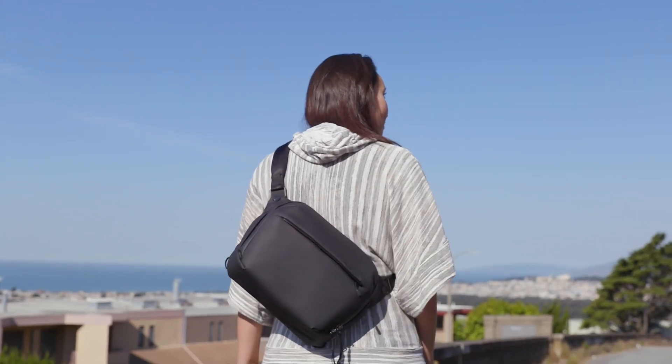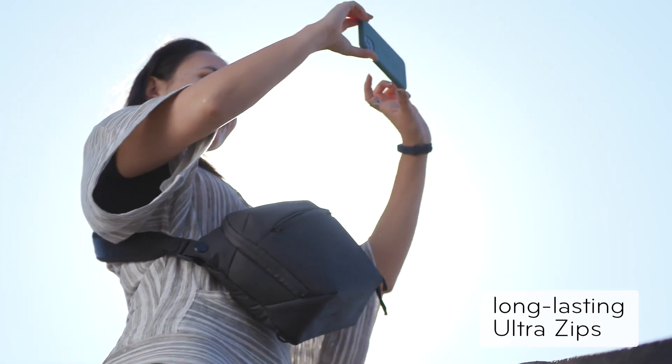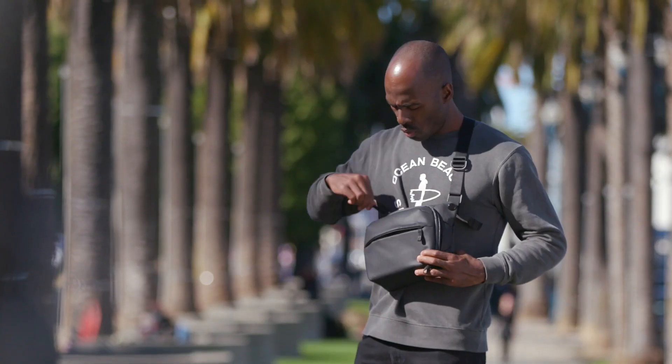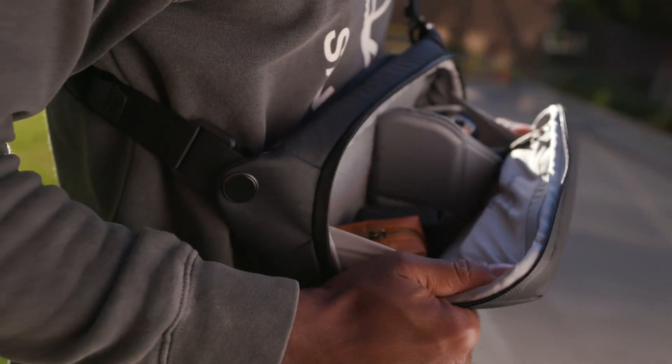Now in its second generation, the Everyday Sling is more durable, more sustainable, more low profile, and more aesthetically clean than ever before.